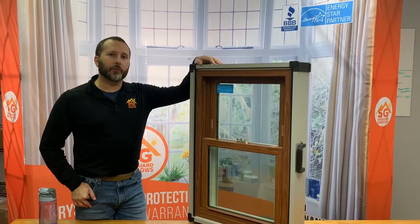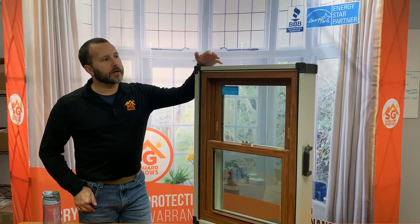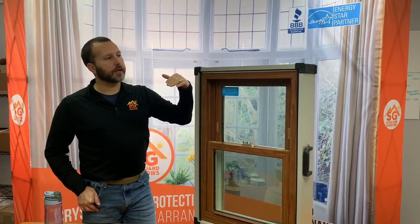James here with Skyguard Windows. Today we're going to be talking about some of the differences between a low-end window and a high-end window. We're going to start with the frame first.